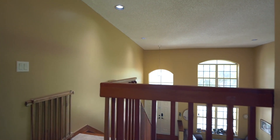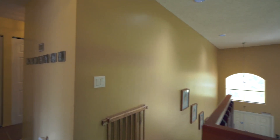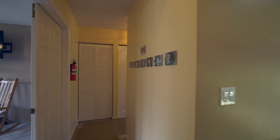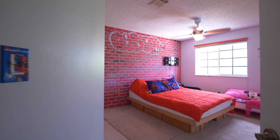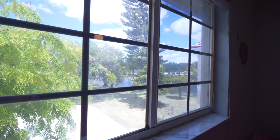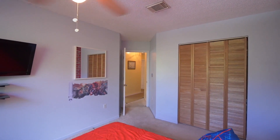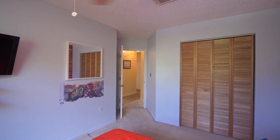One thing to note about this house is that the sellers did the entire interior paint job, which is a great job. They also replaced the carpet on the second floor. Check out this other bedroom — look how spacious it is. You have big windows letting in all the natural light, beautiful closets, and of course a ceiling fan.